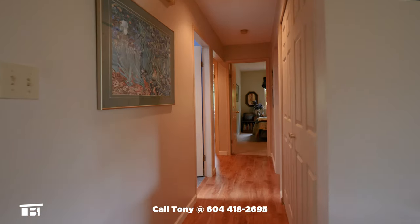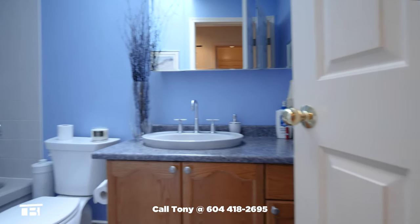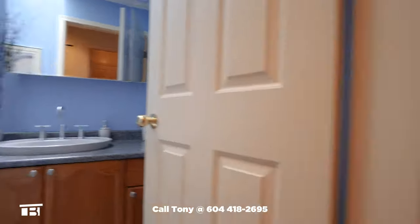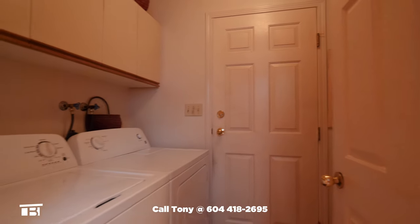A hallway linen closet is to our right and on our left is the first bathroom. There's a good-sized vanity, a tiled tub surround, and lots of sun thanks to a skylight. Across the hallway is the laundry room which also provides access to the attached garage.